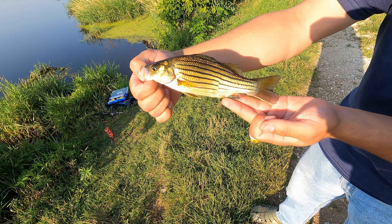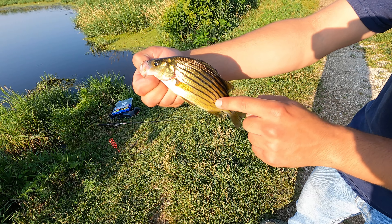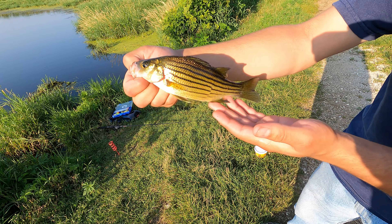First fish caught is this nice yellow bass by Zach. You know it's a yellow bass because there's a break in the stripes right there. If they go all the way, it's a white bass.